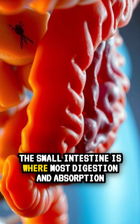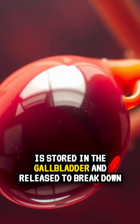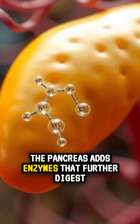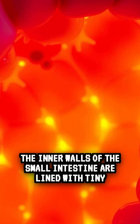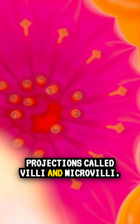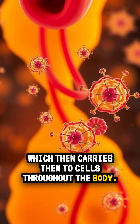The small intestine is where most digestion and absorption take place. The liver produces bile, which is stored in the gallbladder and released to break down fats. The pancreas adds enzymes that further digest carbohydrates, proteins, and fats. The inner walls of the small intestine are lined with tiny projections called villi and microvilli. These structures absorb nutrients into the bloodstream, which then carries them to cells throughout the body.